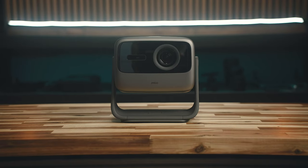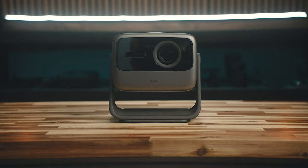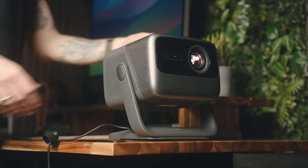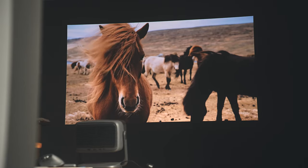Hey everyone, Kyle Erickson here. Last month, right before I took a break for Christmas, JM Go reached out to me and wanted to sponsor a video featuring their N1 Ultra projector. I've honestly always wanted to check one of these out, so I said sure, send one out and we'll see what this thing can do. And man, I've been blown away by it.